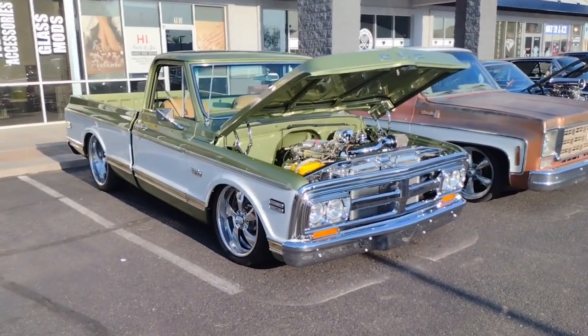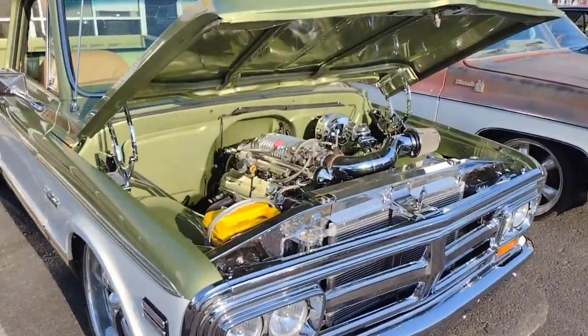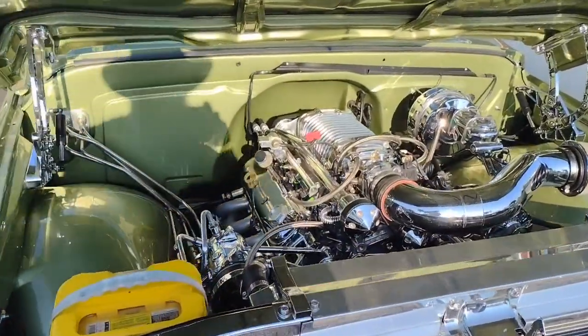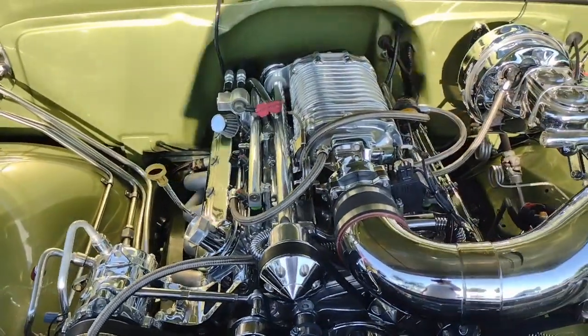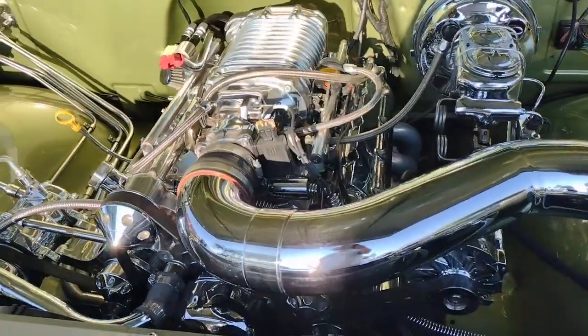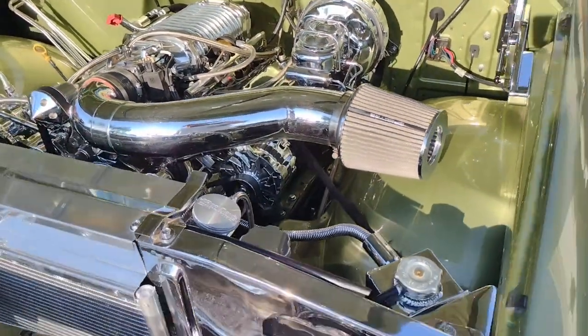Welcome back to the channel folks. Check out this beautiful GMC pickup — there's some chrome from one end of that engine to the other. Guess that's what they call an LS swap. She's pretty sweet though.